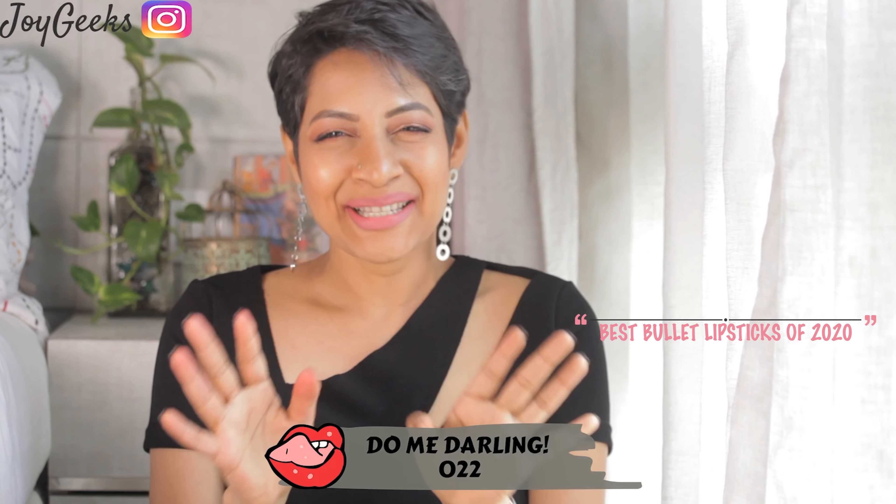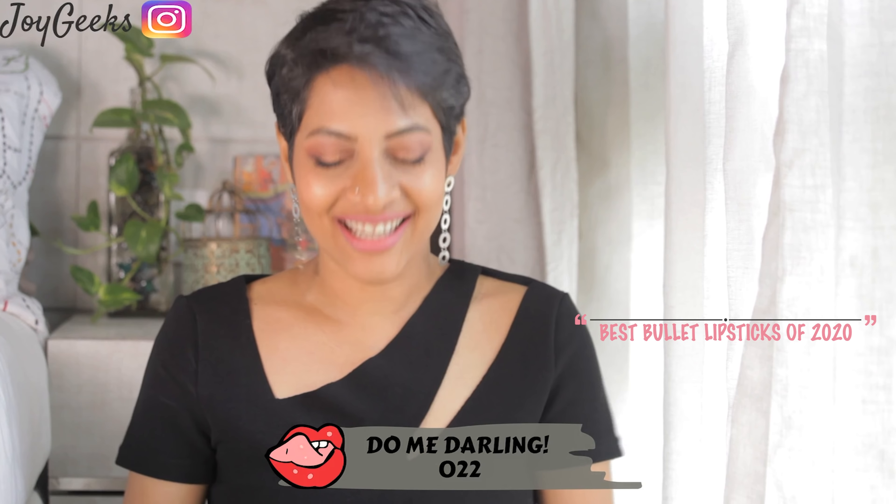I'm going to continue this video with my smile. This video is not an easy one. I have a separate category for affordable and for the high-end ones. I'm going to take you through all of it. I really had a tough time picking these up, but here it is. Stay tuned.